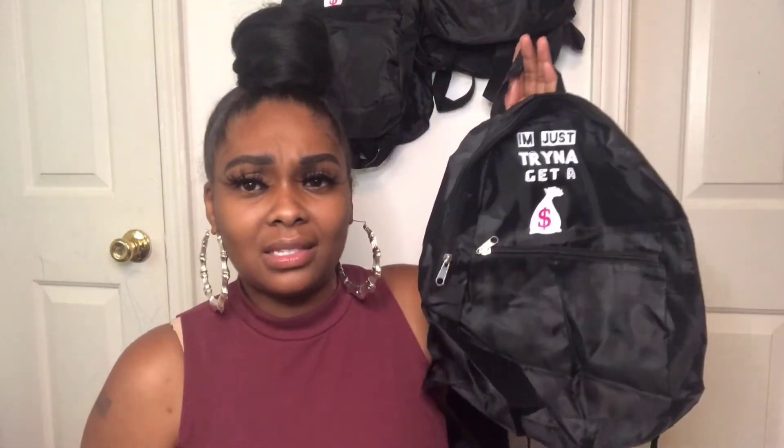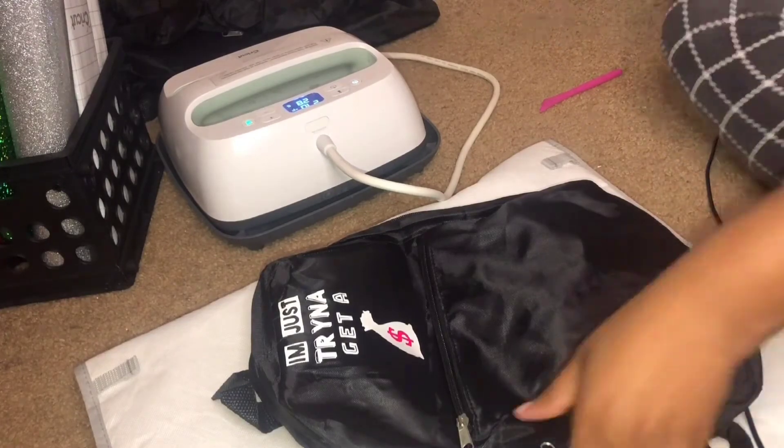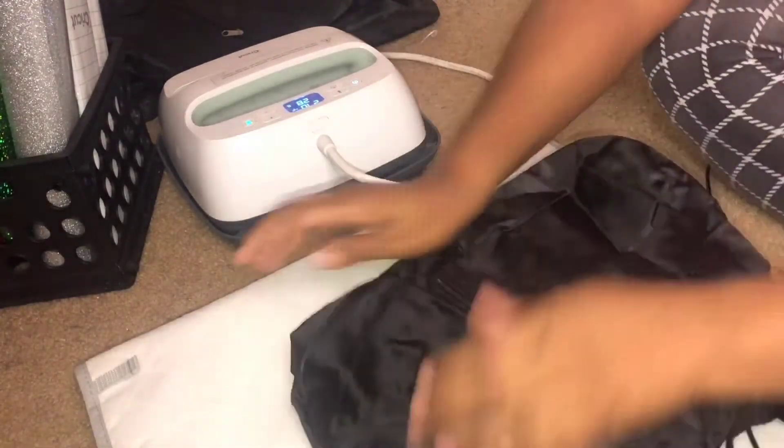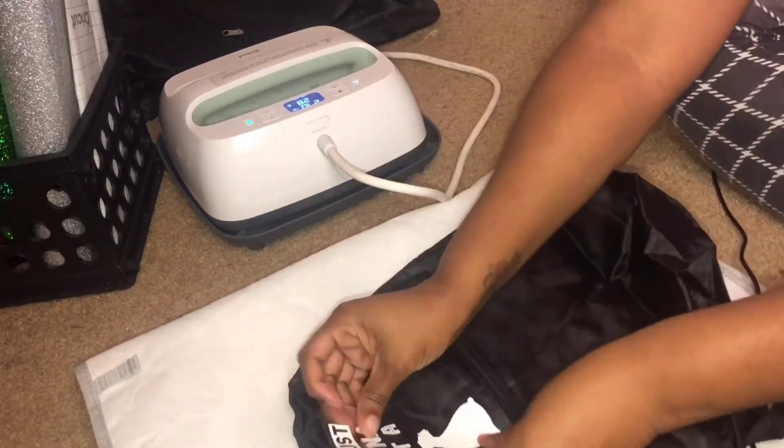Initially, I designed it for a shirt, and then I was just like, these would be so cute on backpacks. I love a backpack. These are small bags — I did want to say that. These are small bags, this is not like a book bag, it's just a backpack. You're going to want to put like your wallet in here, your phone, your keys, your lip gloss that you're going to get from my website. Things of that sort.